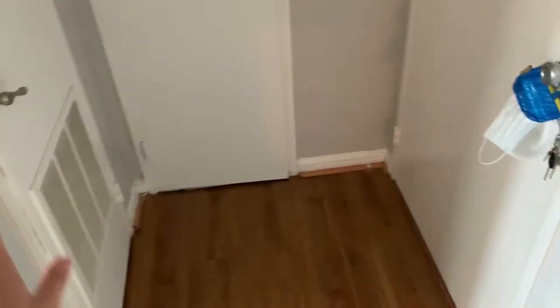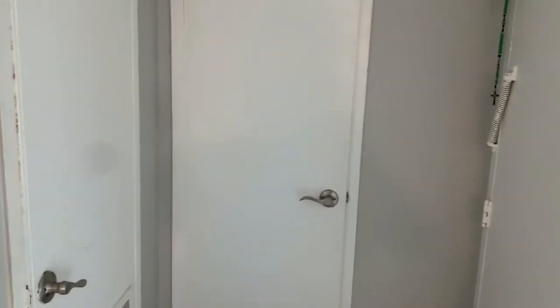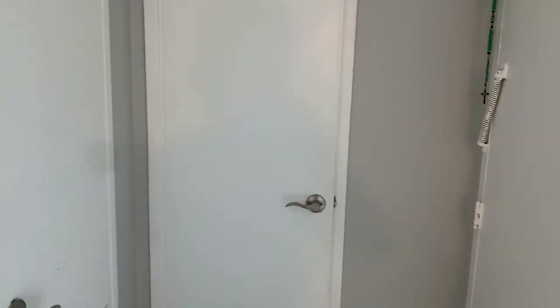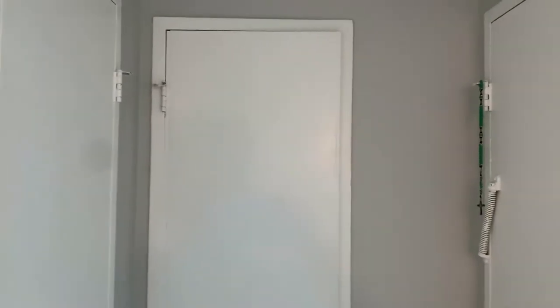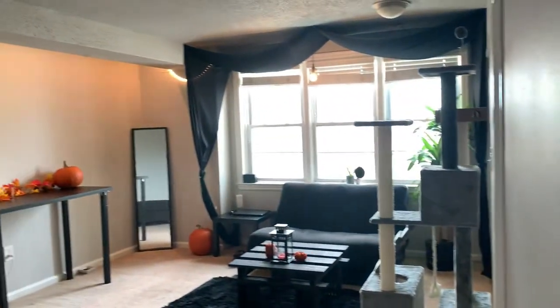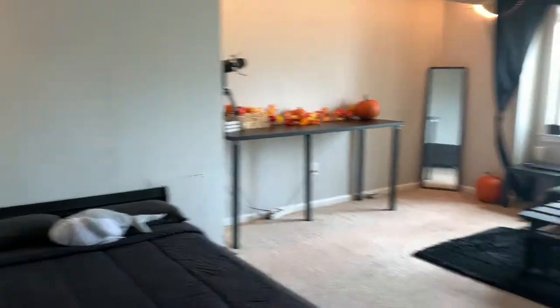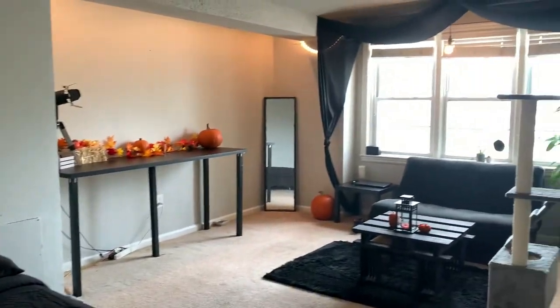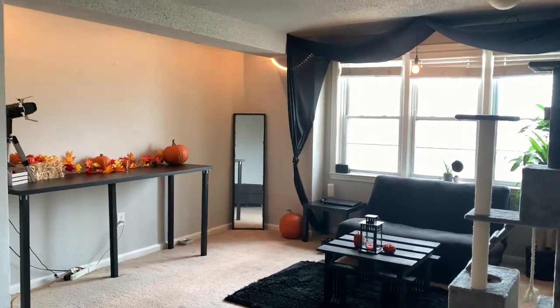Starting off we have the entryway with a wooden floor where you can put your shoes so you don't dirty up the carpet. There are two doors here mostly for storage — we're not going to go in there because it's kind of messy. In a studio we have to find a lot of creative ways to make as much room as possible. Welcome to my entire studio — the living room, the dining room, the kitchen, everything you want in a house in about 400 square feet of space.